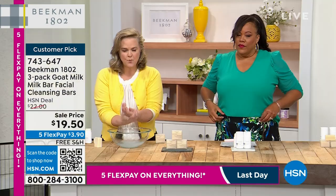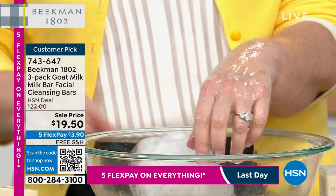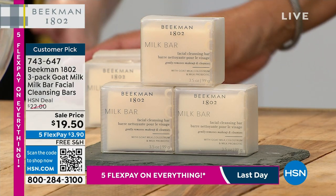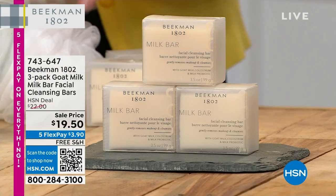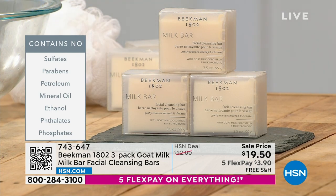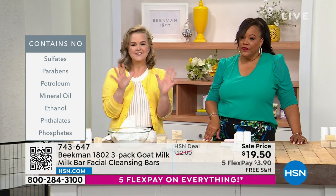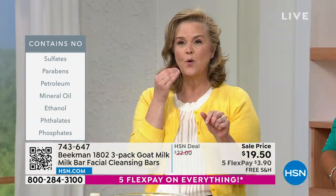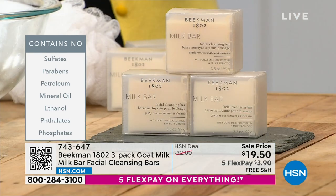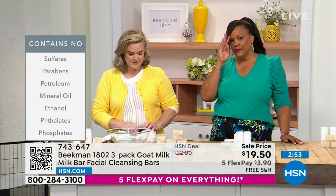This is the first cleanser Beekman ever came out with. Each bar is individually cut, leaping bunny certified, and completely cruelty-free. It works on enlarged pores, acneic skin, problematic skin — it brings balance without stripping. If you have sensitive skin that everything dries out, or skin that burns and turns red, try this. The goat milk has a similar pH balance to human skin, so it's incredibly gentle.